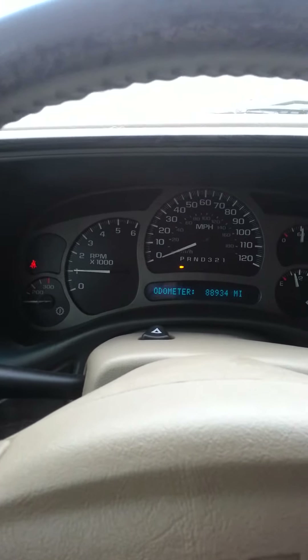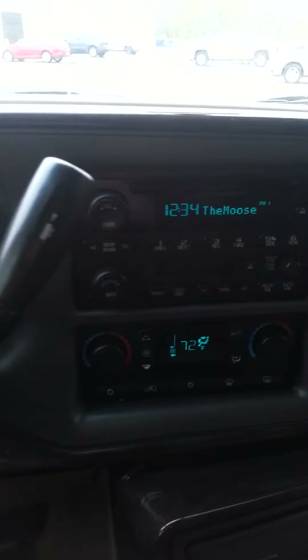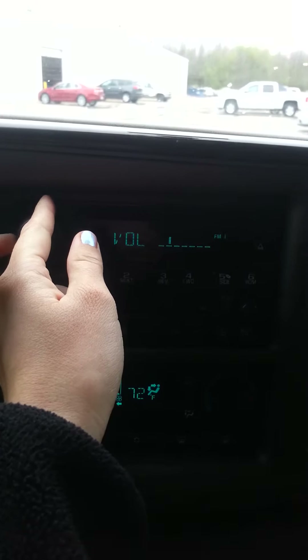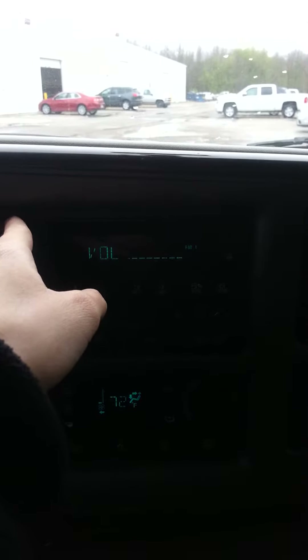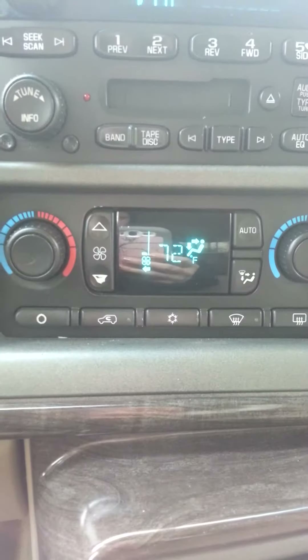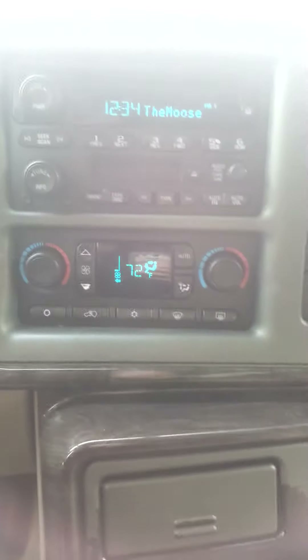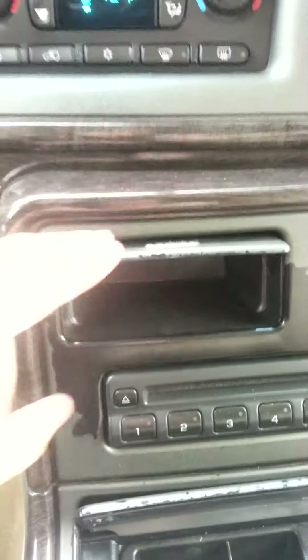The only warning light on in this vehicle is for me to buckle up. Over here you can see your radio — this does have the Bose system in it. Free oil changes for a year. Radio works. See your climate control down here. It does have a CD player.